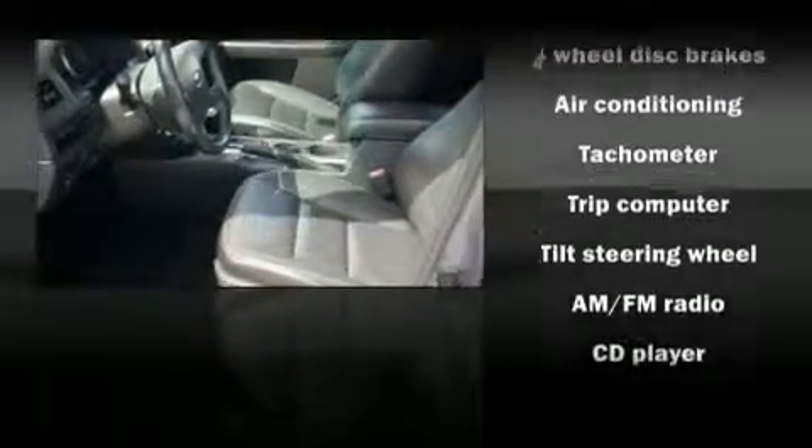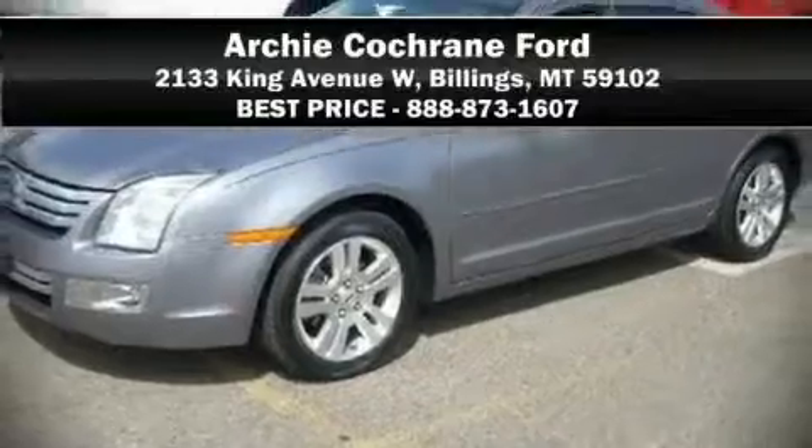A Carfax history report indicates just one previous owner. Come down today and see this vehicle for yourself. Call now to schedule a test drive.